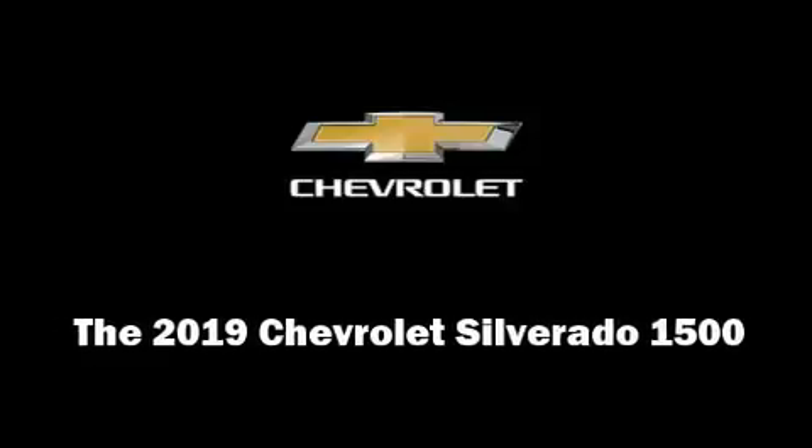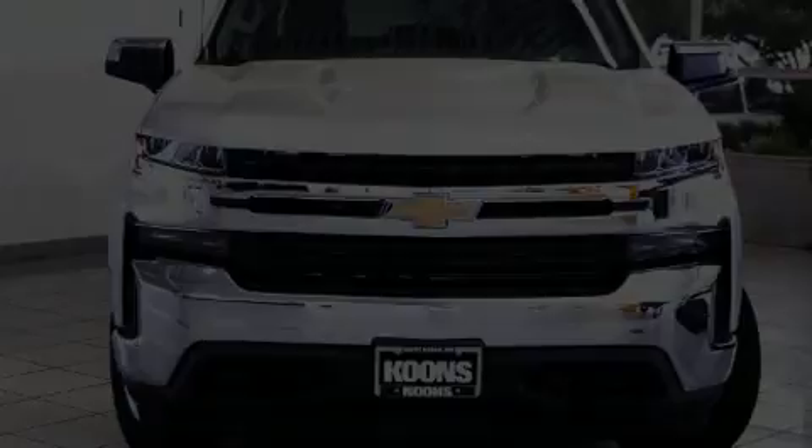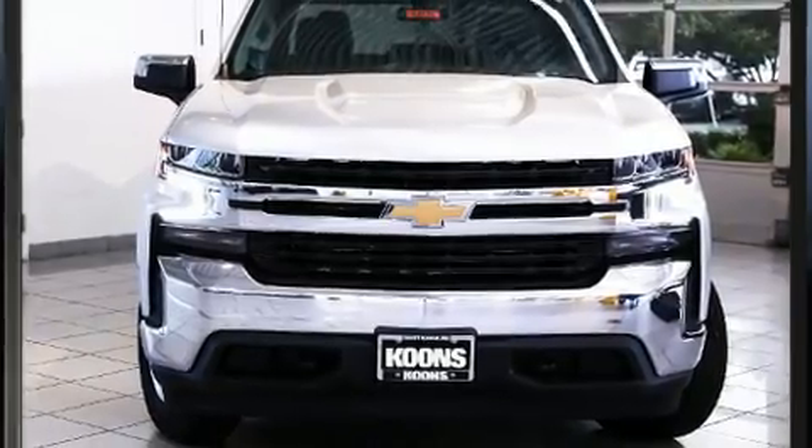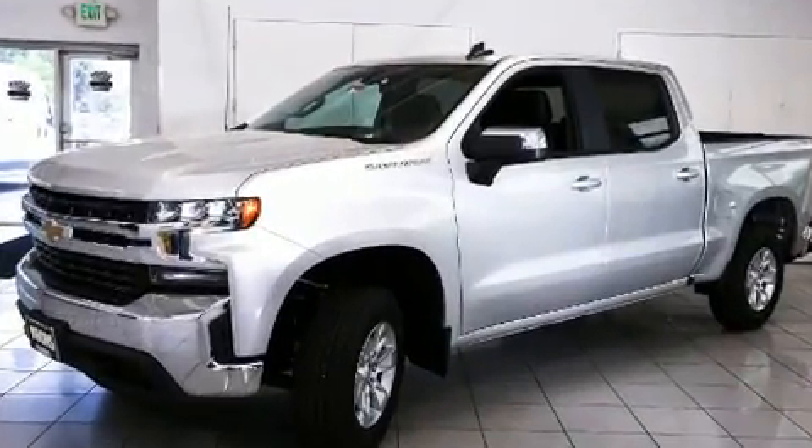Introducing the 2019 Chevrolet Silverado 1500. This four-door, six-passenger truck offers the latest in technological innovation and style.